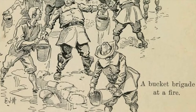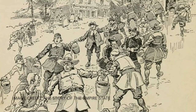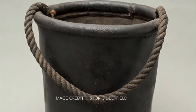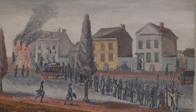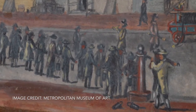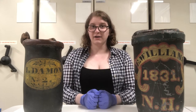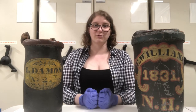A fire bucket is what's used in a bucket brigade. A bucket brigade would form a line from the closest well or cistern or pump to the house that was on fire, and they would have lots of buckets like these. They would fill a bucket at the pump, pass it down the line, throw it on the fire, and pass the empty buckets back down a second line to be refilled. For centuries, these buckets were our first line of defense to fight a fire in a time when many buildings were made of wood and were very flammable.